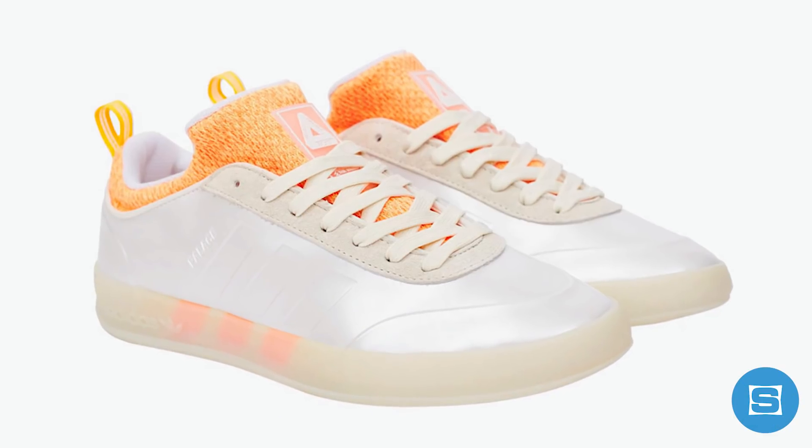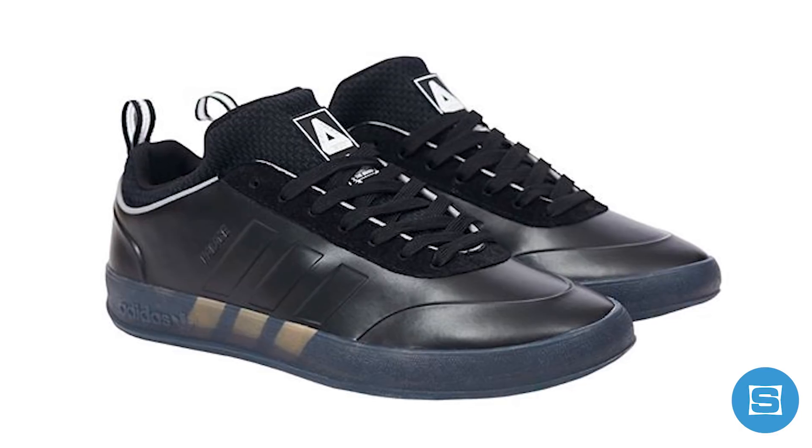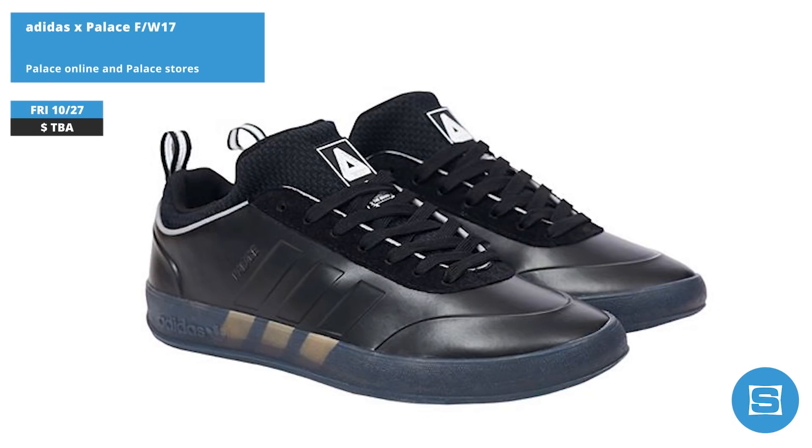Adidas and Palace are linking up to drop a fall/winter collection featuring several pieces of clothing and two colorways of the new Adidas Palace Pro 2. The Palace Pro 2 features a seamless one-piece molded upper, Palace branding, and a translucent gum sole with three-stripes branding underneath. Release date for the collection is October 27th at Palace stores and at Palace Online.